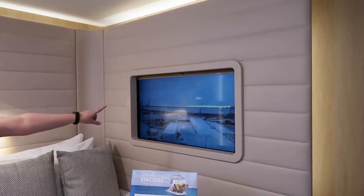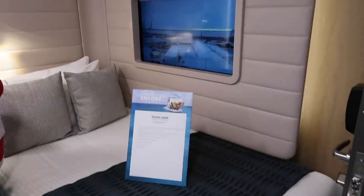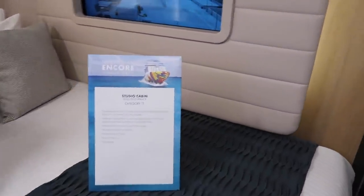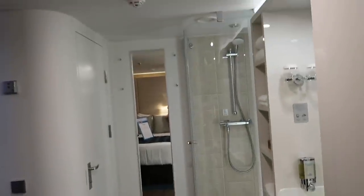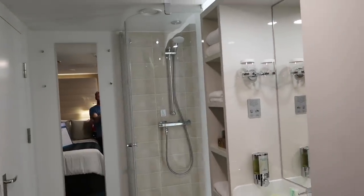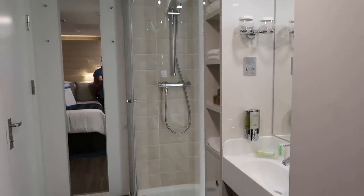You have a virtual window here, which is new and interesting — right now it shows a bird looking out. There's your bed. There's your shower — it's an open shower, all in one space.